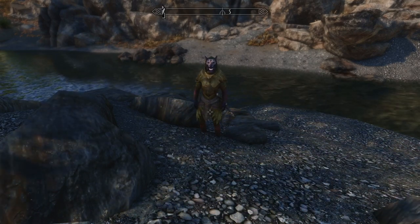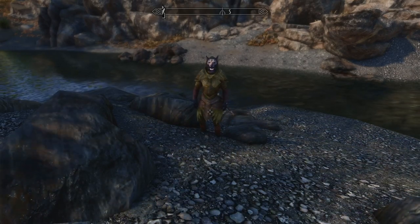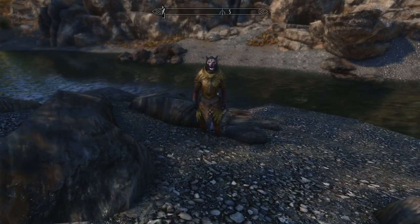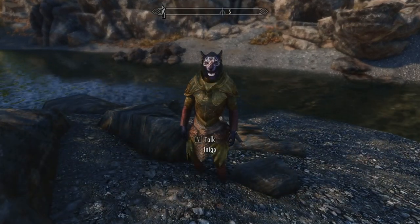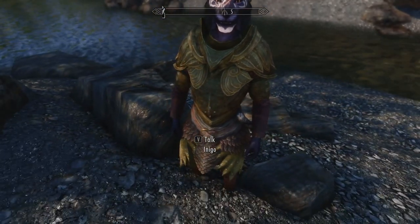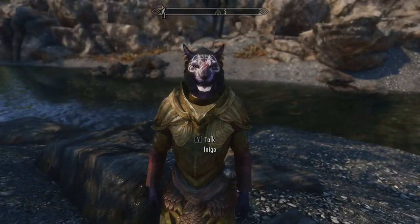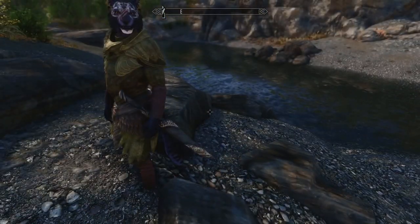Well, hello there and welcome back to Skyrim. Thanks for joining me again. We're here with Inigo in his cool elven armor. It's pretty cool looking. I don't think it kind of clashes with his face a little bit though, maybe. Maybe it's the color of his fur that it clashes with a little bit, but I mean it is cool looking armor.